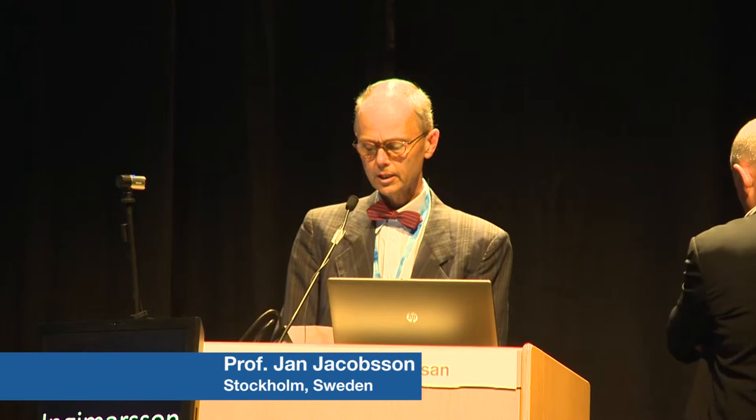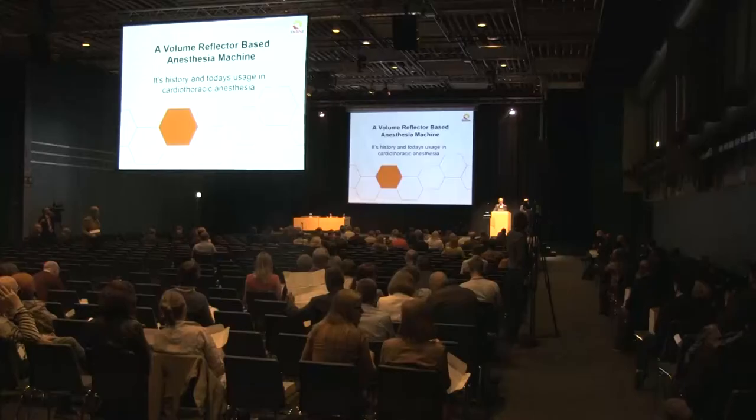Dear friends, good afternoon. It's just lovely to see that so many anesthetists, anesthesiologists, and perhaps some other people joining the ESA prefer to be in a dark room at 12:15 on a sunny Sunday in Stockholm.